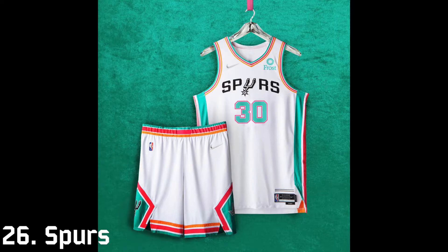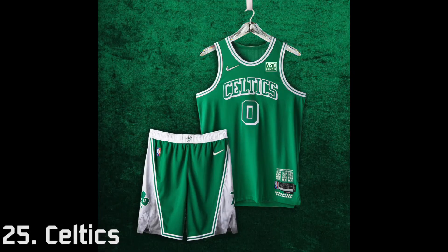I know the fiesta design is loved by many fans and I like it myself, but I feel like the Spurs wordmark on the front doesn't go with the rest of the uniform — it just feels out of place. The colors are nice and I would have liked it a lot more if they made the script actually fit with the uniform.